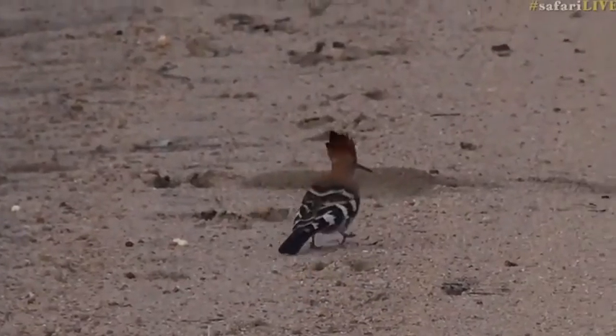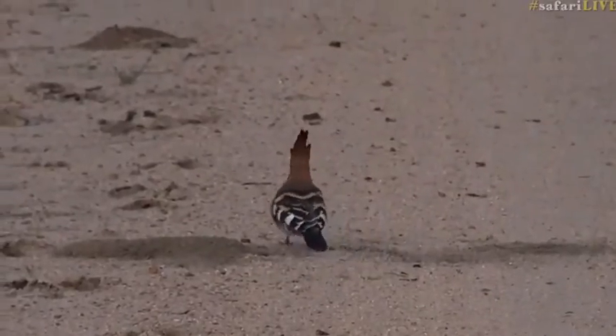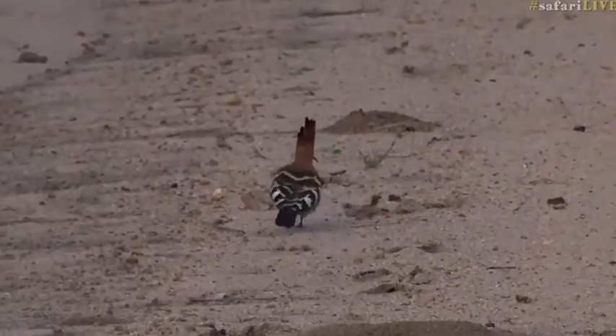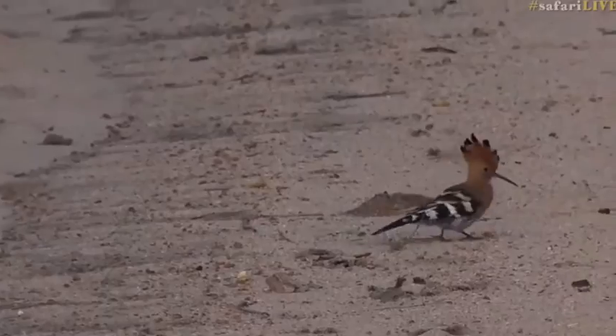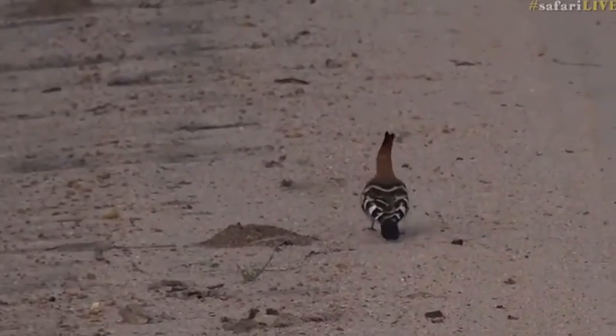We get them in Johannesburg everywhere, and they get very very accustomed to people, to the point that I've seen one of them walk through somebody's legs — it was so engrossed with its probing into the dirt to look for grubs and insects. It's a bird that all of us who grew up in Johannesburg are very familiar with.